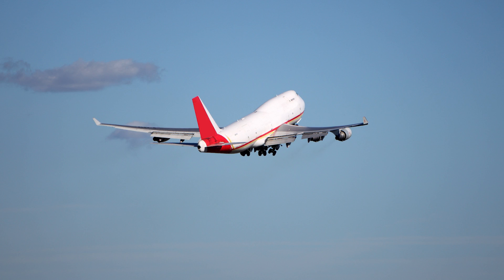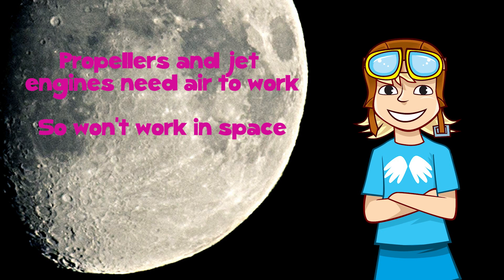If you want to take a trip around the moon, propellers and jet engines wouldn't be any use because there isn't any air up in space. You'd need to take your own air in tanks to mix with the fuel. This sort of engine is called a rocket.